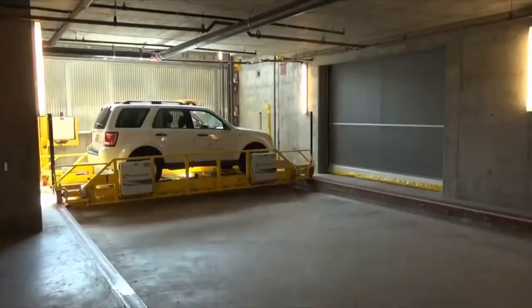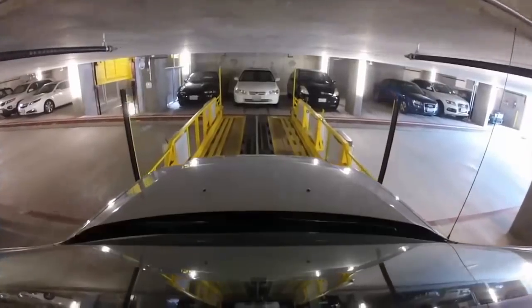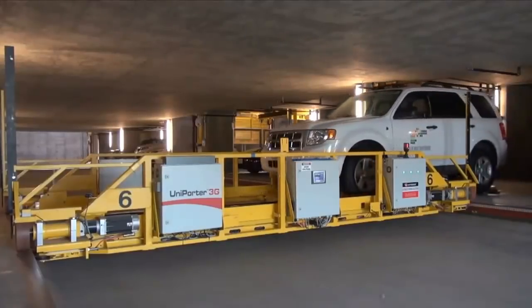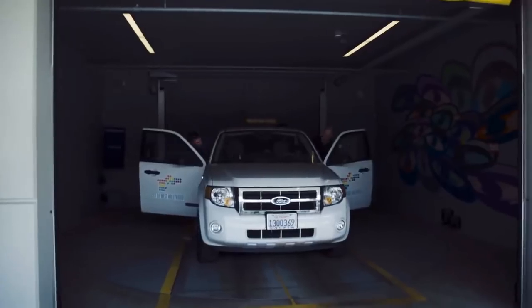Serva Transport Systems: Serva Transport's automated system will take over the reins of your car, and Ray, the robot valet, will take it from there. Ray will automatically adapt to your car's dimensions and safely take it to its parking destination.